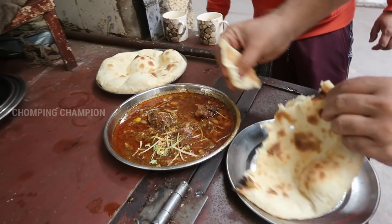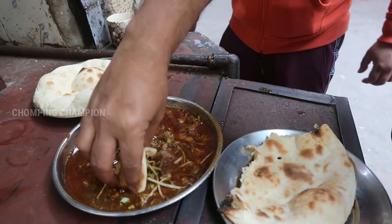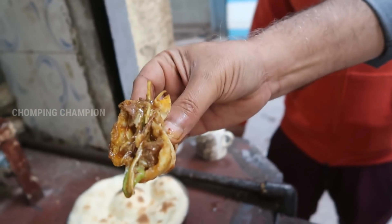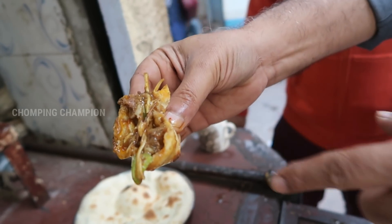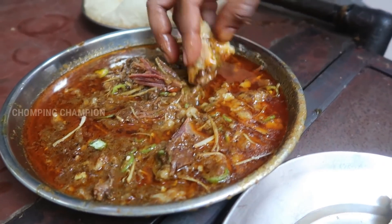Guys, it's just not bone marrow — if you want, they will also put brain in the Nihari. Brain is really buttery and heavy. We are just trying the nalli Nihari, so let me take one more bite for you. This time I'm going to take a large piece of meat — a really large bite. You can see the rogan is dripping, so let me do it before all the rogan flows back. It is so flavorful, and probably one of the best Nihari I've tried. Bone marrow — try it.